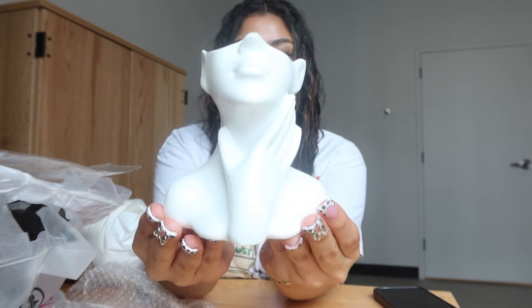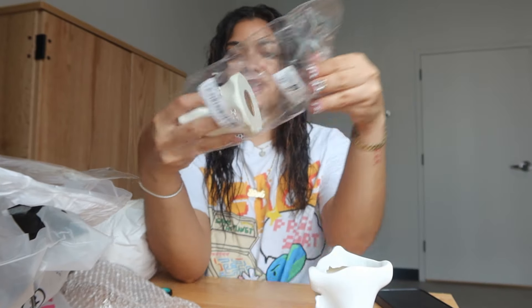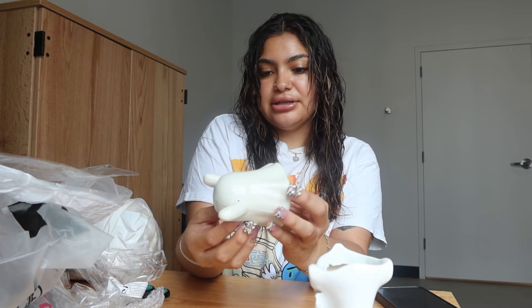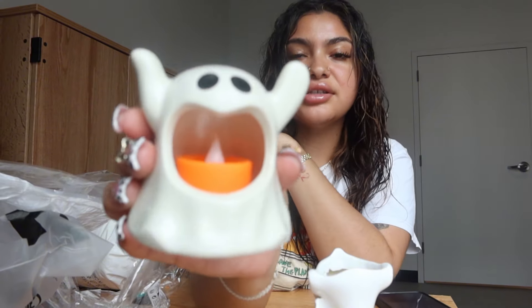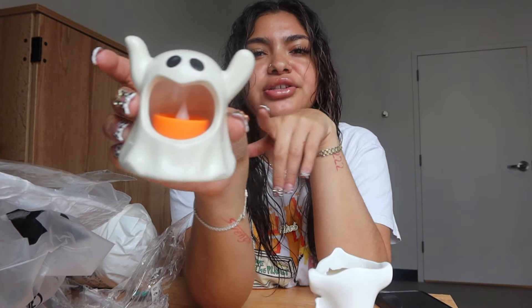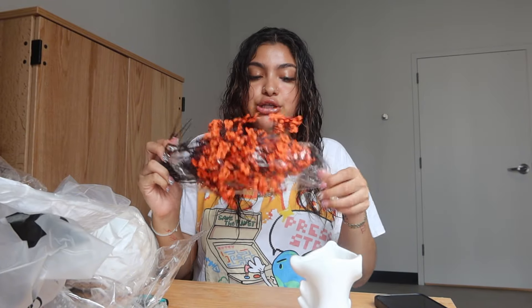The first thing they sent me was this face vase — it's super cute, y'all. It's giving face! It's actually a ghost, and it basically brings a light inside. It's like a ghost candle, but the light doesn't work — it came kind of broken. I think the package got thrown and it broke. They also sent flowers, and I think I'm gonna put them in the face vase because that would be super cute.